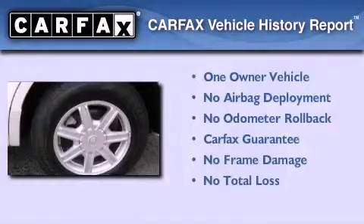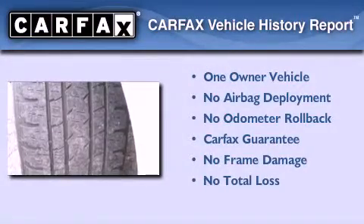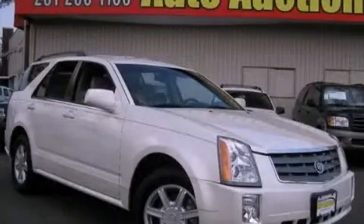This Cadillac has had only one owner and it qualifies for the Carfax buy-back guarantee. This vehicle is sure to sell fast — call and arrange your test drive today.